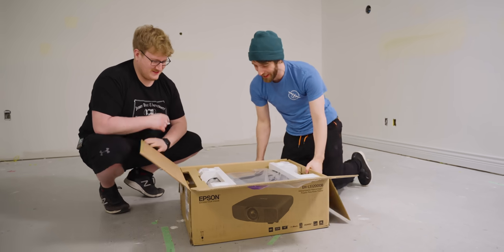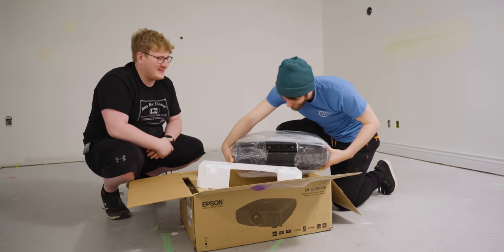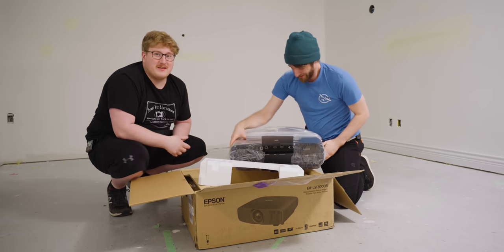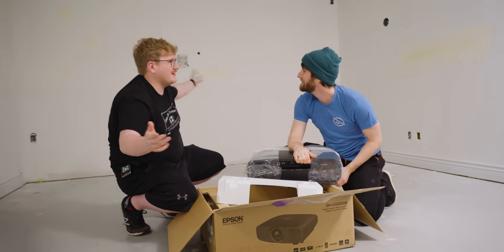I can't believe you fired this thing up without even calling me over to see it. I set it up at my desk with the office lights, which are so bright, and I was like, wow, this looks great. I'm so excited. I can't imagine what it's gonna look like in an empty room. But wait, where's the screen? We need to put up a screen.